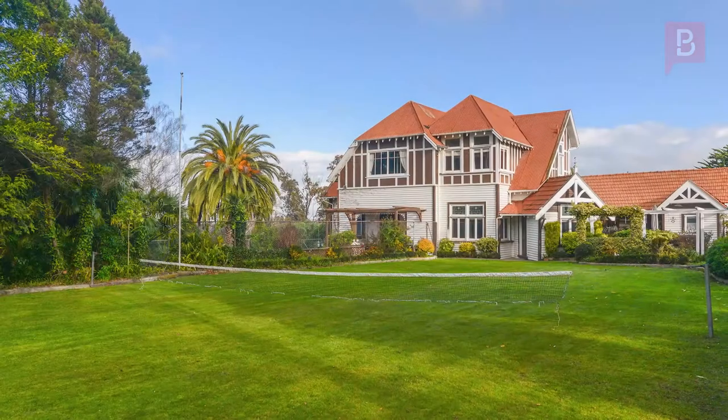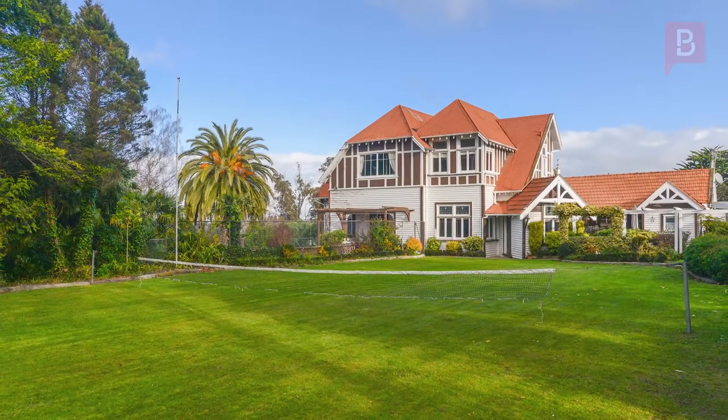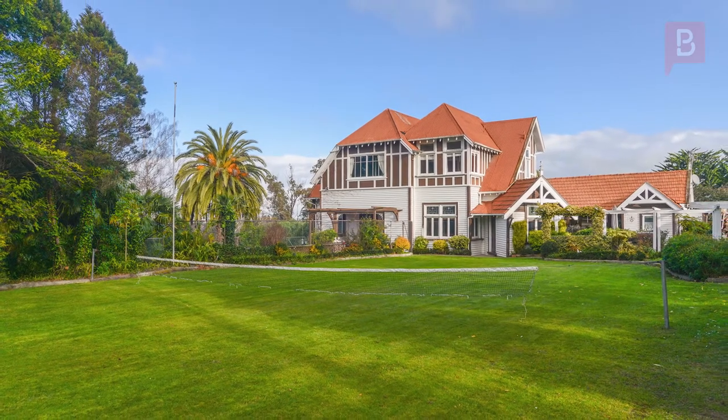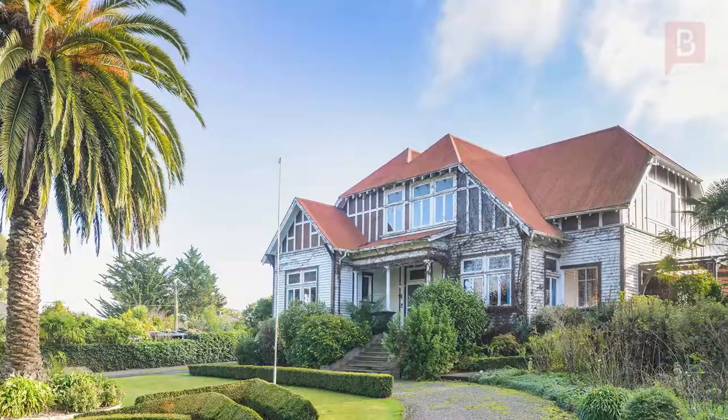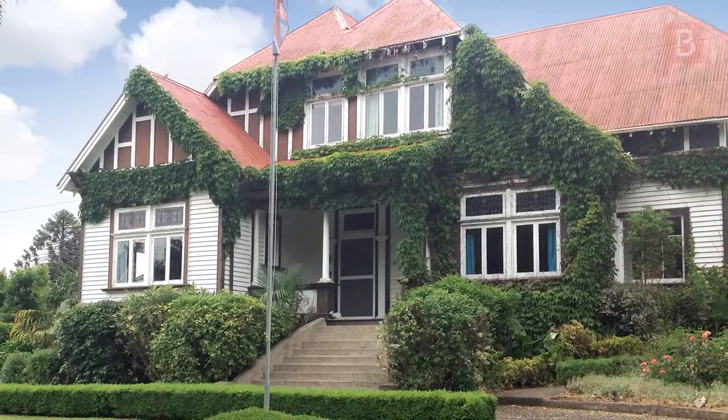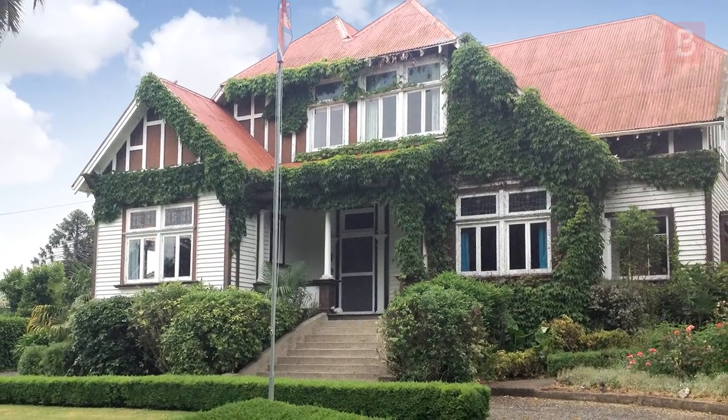Hi, I'm Jane from Property Brokers Waipokere Office. Welcome to my latest listing: Historic Abbotsford Homestead. Architecturally designed and built in 1912, this stunning residence is positioned down a tree-lined drive. The grandeur of this English Tudor-style home will simply take your breath away.